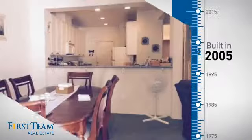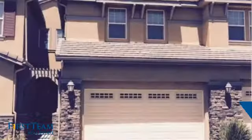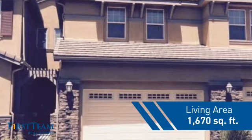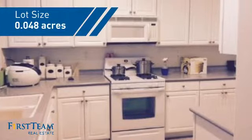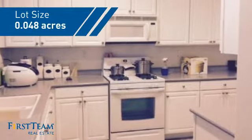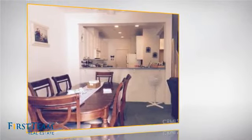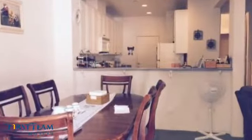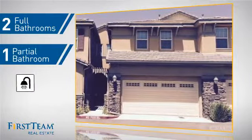This property was built in 2005 and features over 1,600 square feet of space, giving you a spacious layout to play host or kick back and relax after a long day. Inside, you'll find three bedrooms so everyone has a private space to come home to, as well as two full bathrooms and one partial bathroom.